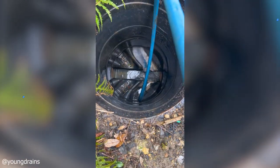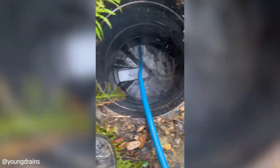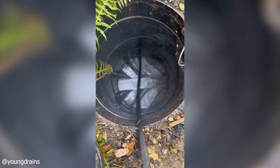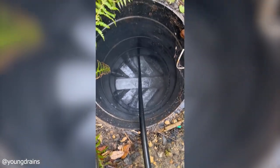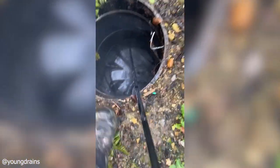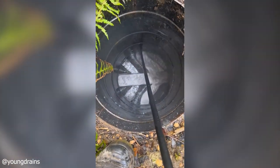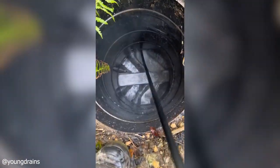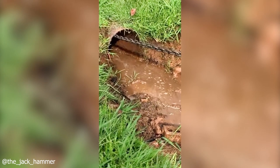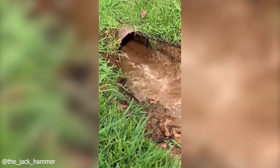Nice and easy. Do you know what's the most effective way to open a sewage drain? Most likely it's water jetting, as seen in this clip. Take a look at the intense flood of mud, dirt and water bursting out of this drain pipe when opened.